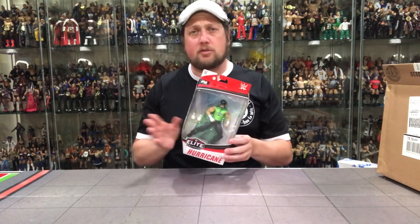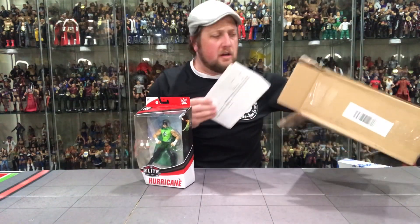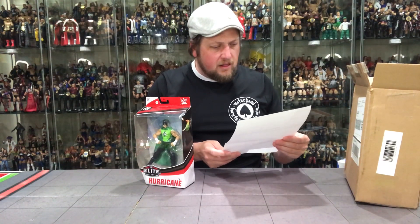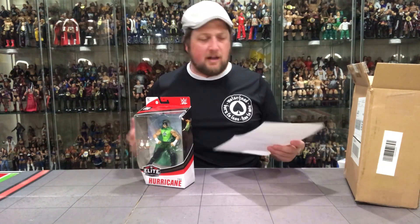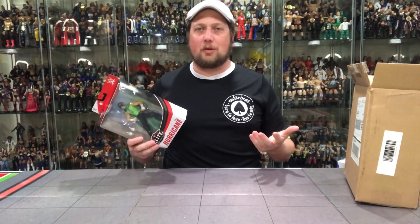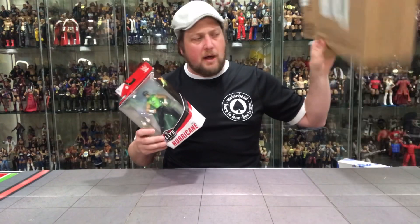I think I might use this possibly for a giveaway — I've been threatening to do one, I just got to figure out exactly how to go about it. Or maybe I'll do a trade with somebody. They wrote me a note in here: 'Dear Kyle, I love your YouTube channel, I love your Motorhead shirts, you wear all in — Mattel.' Signed John Mattel, the inventor of Mattel obviously. No, it's just a packing slip, but hey, the gesture's cool. Thank you, Mattel.